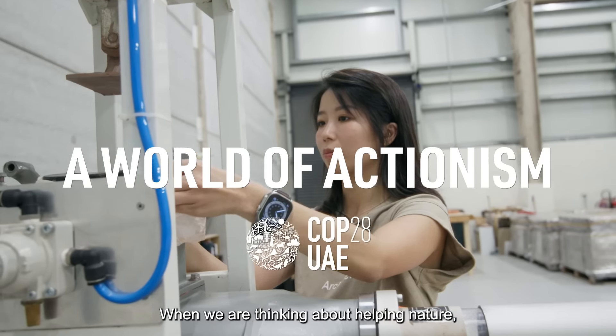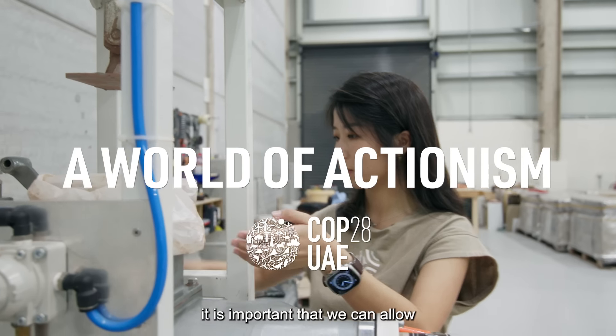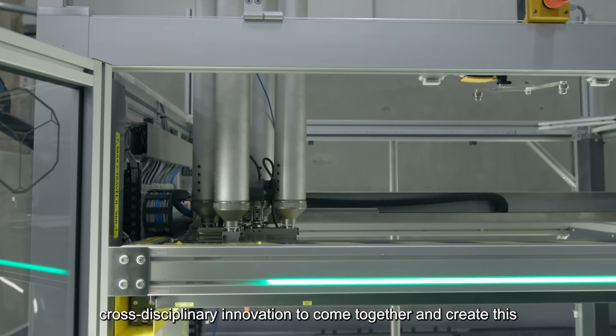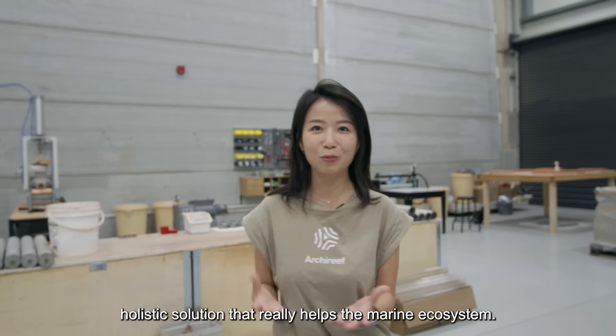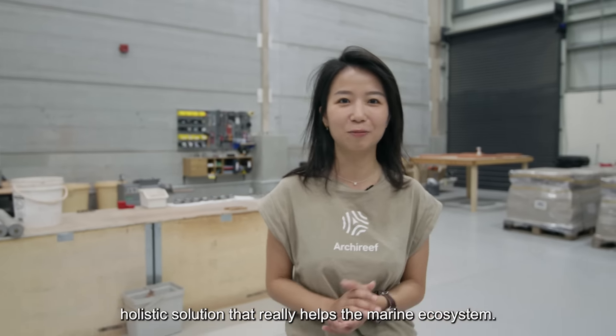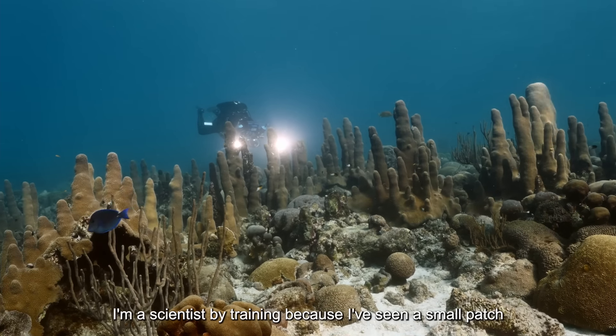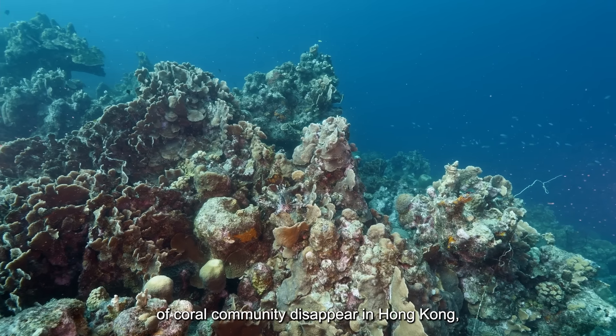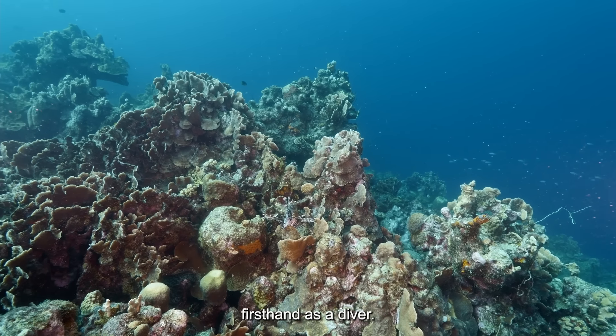When we are thinking about helping nature, it is important that we can allow cross-disciplinary innovation to come together and create this holistic solution that really helps the marine ecosystem. I'm a scientist by training because I've seen a small patch of coral community disappear in Hong Kong firsthand as a diver.